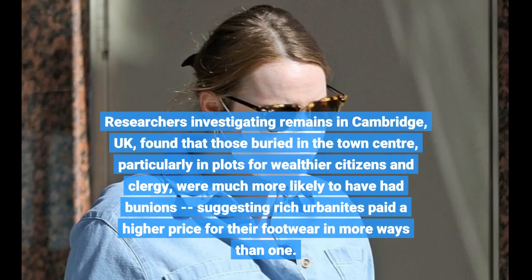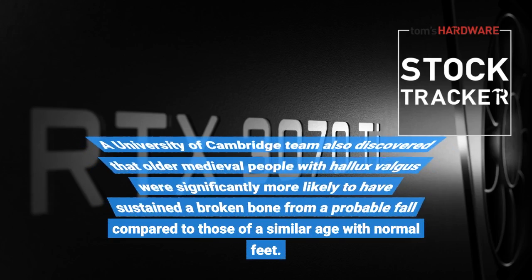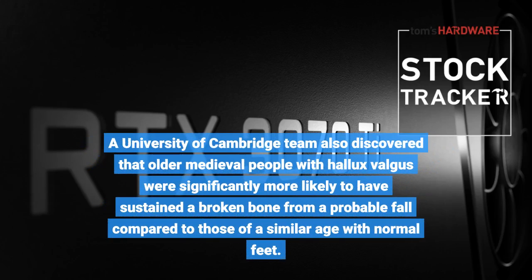Researchers investigating remains in Cambridge, UK, found that those buried in the town centre, particularly in plots for wealthier citizens and clergy, were much more likely to have had bunions, suggesting rich urbanites paid a higher price for their footwear in more ways than one. A University of Cambridge team also discovered that older medieval people with hallux valgus were significantly more likely to have sustained a broken bone from a probable fall compared to those of a similar age with normal feet.